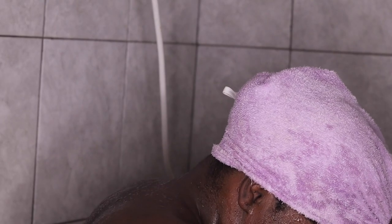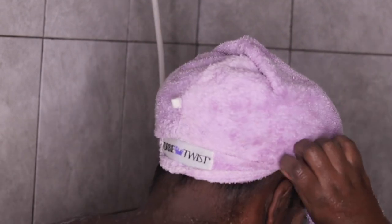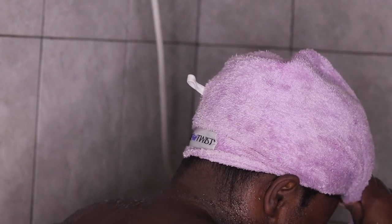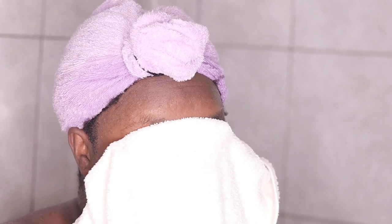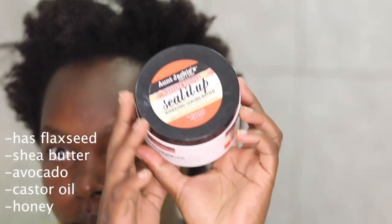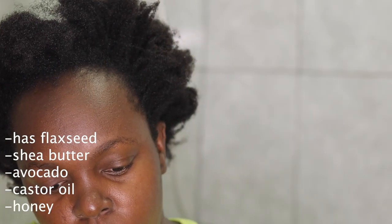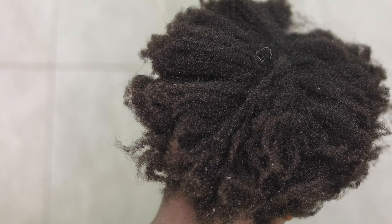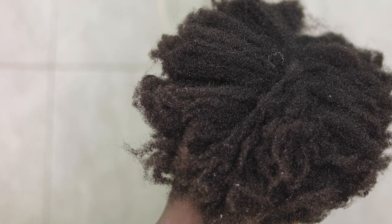I used a microfiber towel to dry off and finished with my butter. Now I'm going to seal with Auntie Jackie's Flaxseed Recipe Seal It Up Hydrating Sealing Butter. It helps prevent and repair damaged hair. I got mine on Amazon for $8 a jar, but you can also get it at your nearest Carrefour supermarket.